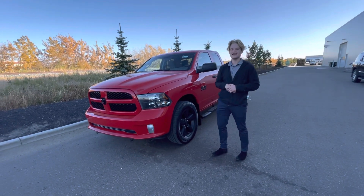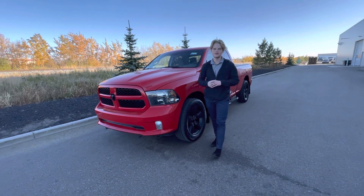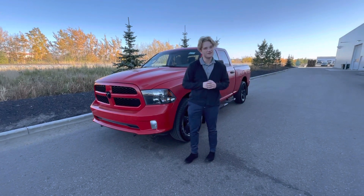Right in front of me is the 2018 Ram 1500. Under the hood, you're going to have your 3.6 liter V6, which is still going to be fuel efficient — better than a V8 for gas mileage.